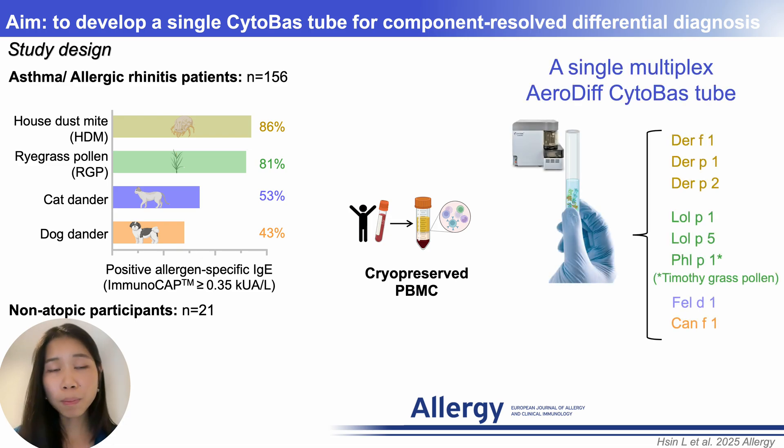In this single multiplex CytoBest tube, we incorporated the immunodominant allergen components for HDM including Der f 1, Der p 1, Der p 2 and Lol p 1, Lol p 5 and Phl p 1 for grass pollen, Fel d 1 for cat, and Can f 1 for dog.